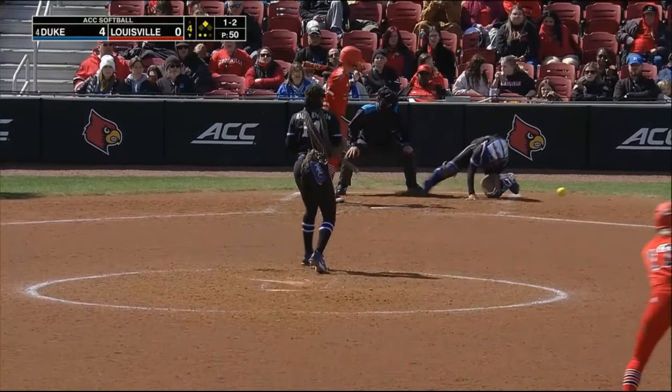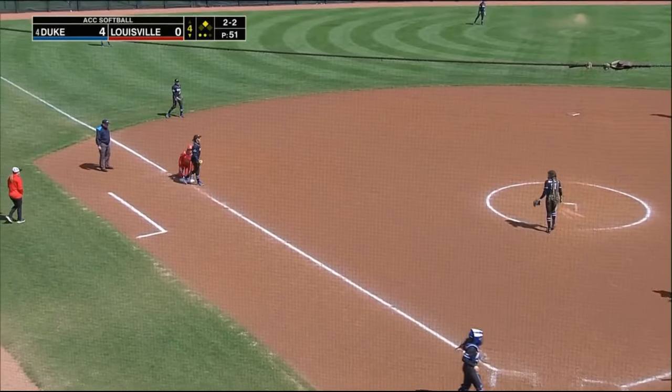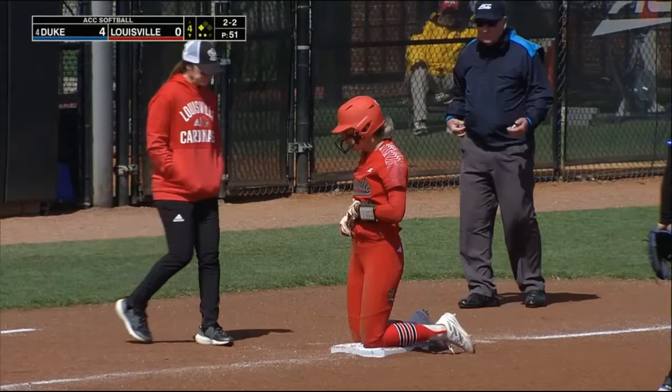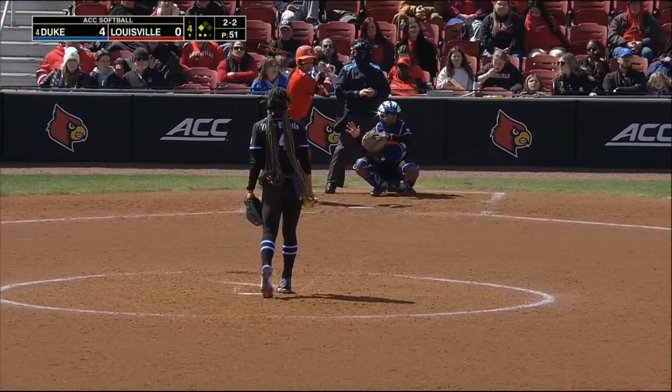One and two — this is outside, and Torres can't get the ball in time. Daisy Hess takes another 60 feet. Another great read there on the base pads from Hess. Third threatening for the Cards.